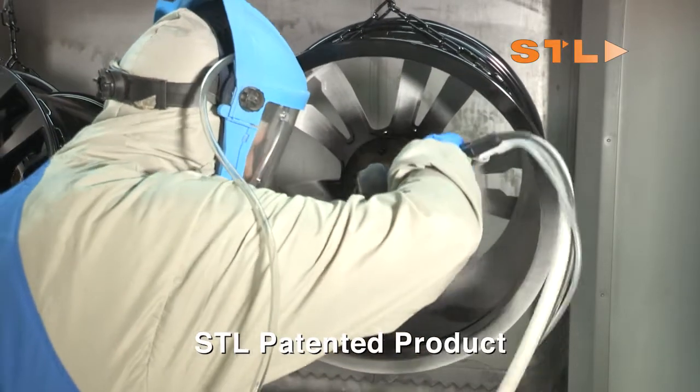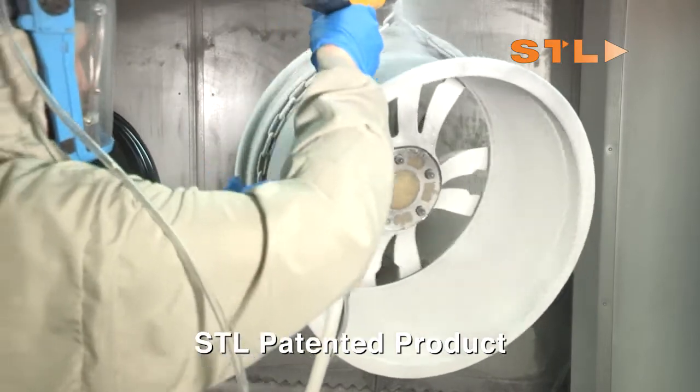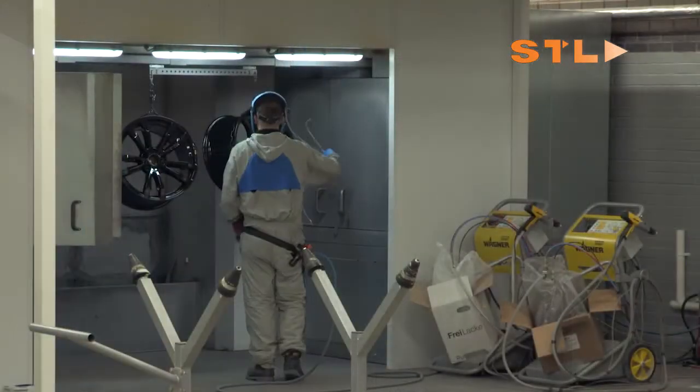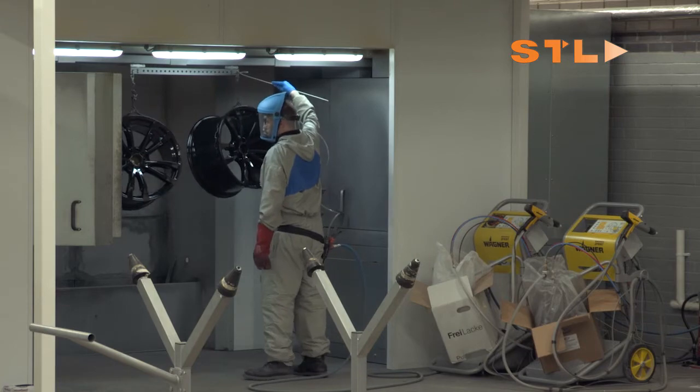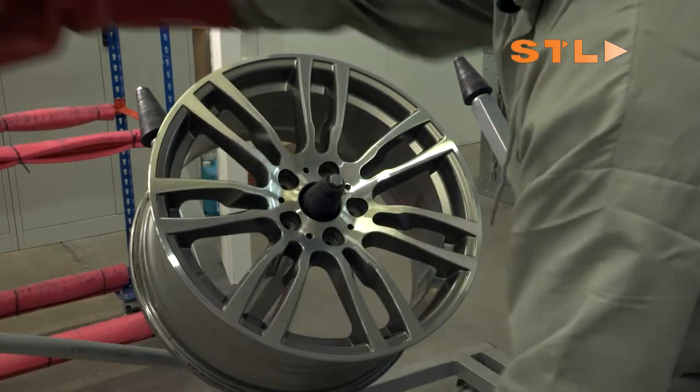STL's patented powder coating facility provides the capability to coat up to 60 wheels a day to the highest standards. STL's innovative flight bar system enables wheels to be effortlessly transferred from the paint area straight into the curing oven.